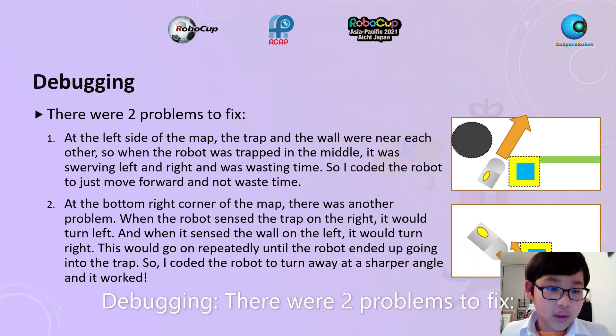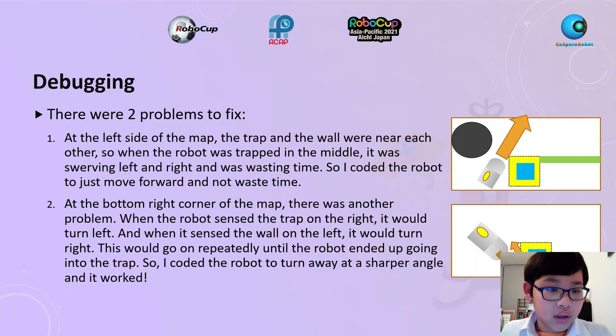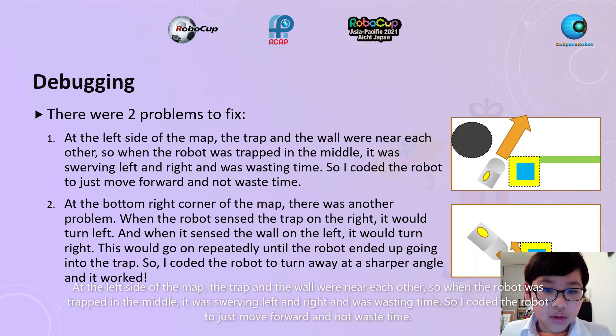Debugging: There were two problems to fix. At the left side of the map, the trap and the wall were near each other. When the robot was trapped in the middle, it was swerving left and right and wasting time. So I coded the robot to just move forward and not waste time.